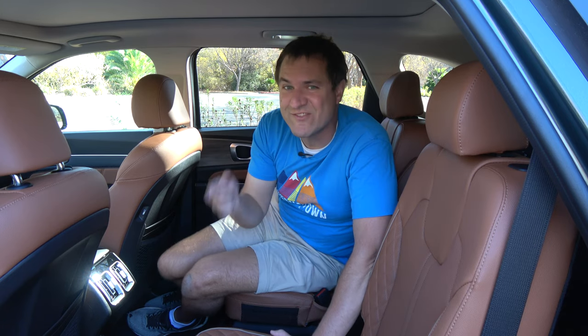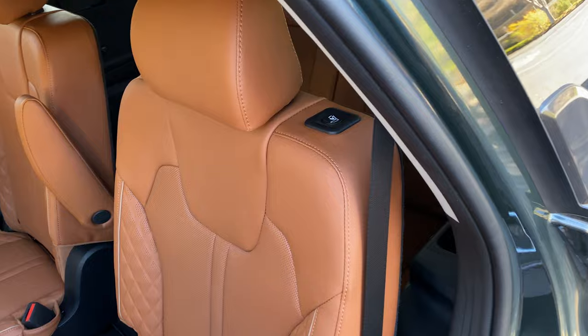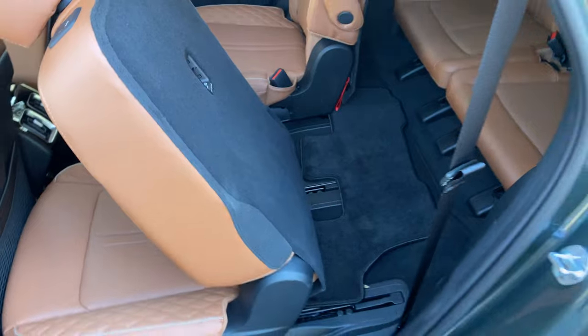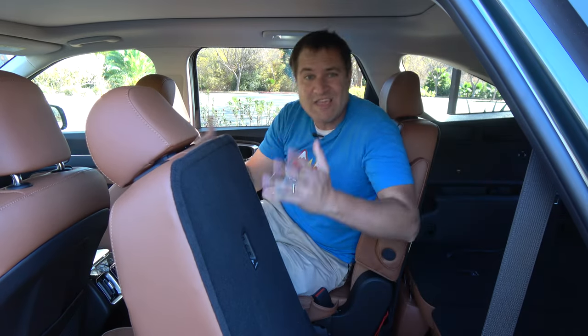Probably the best thing about the second row is how easy it is to access the third row. Kids can just walk between the captain's chairs and enter the third row that way. But if you want to fold the seat down for easier third row access, it's incredibly easy — there's just a little button on the side of the seat. You push it and the seat folds forward. One button, no levers or latches, it all does it on its own. It really is incredibly simple — probably the easiest of any car in the entire car industry to get into the third row.